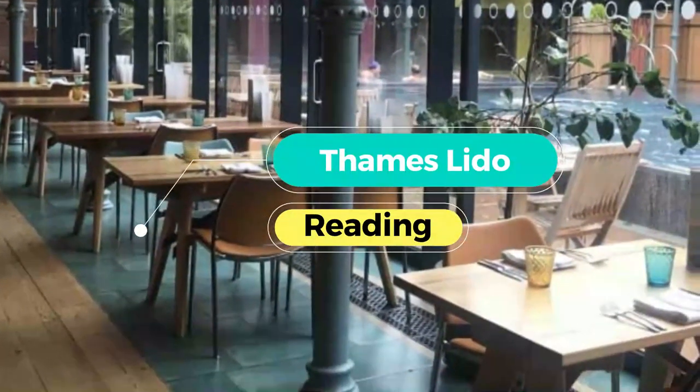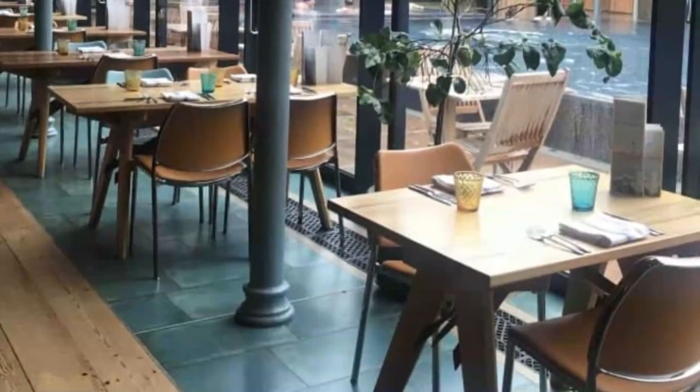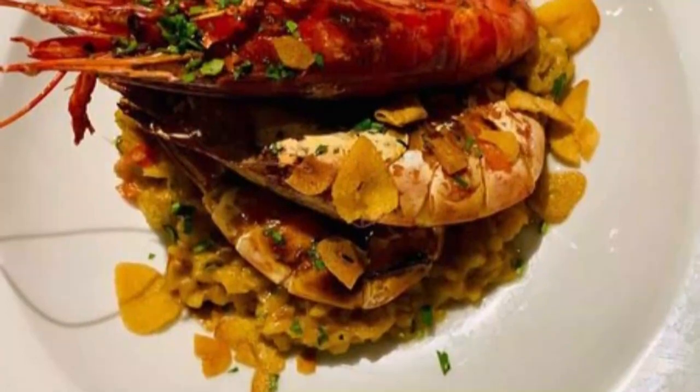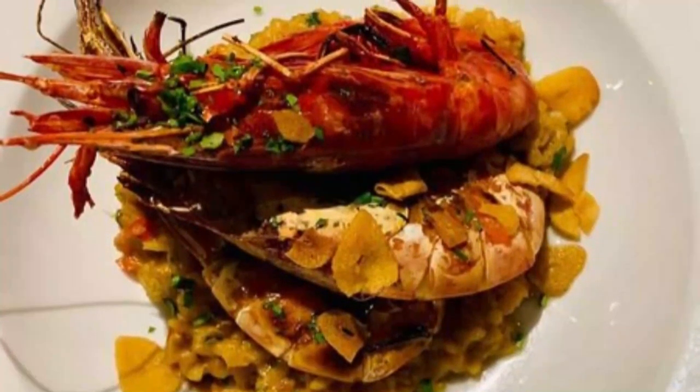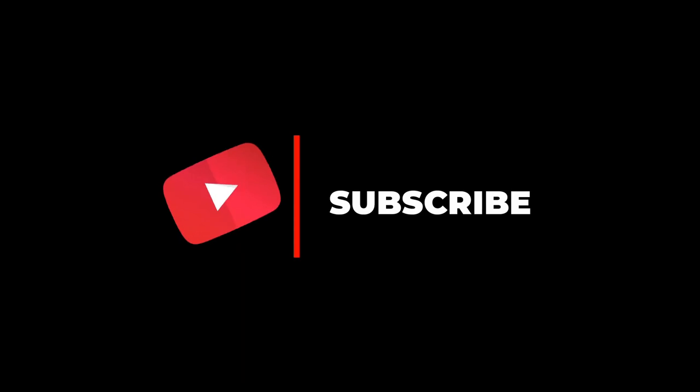Number five: Thames Lido. After an energetic swim al fresco at the beautifully restored Thames Lido, the chances are you'll want to eat. Luckily, in the restaurant you'll find a most appealing menu on offer. Thanks to strong connections with local producers, the menu is tailored to suit the seasons and delivered with sustainability in mind.